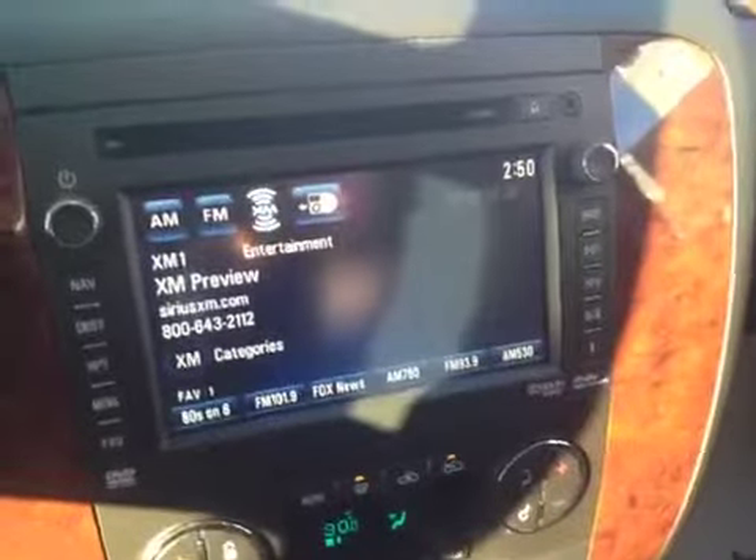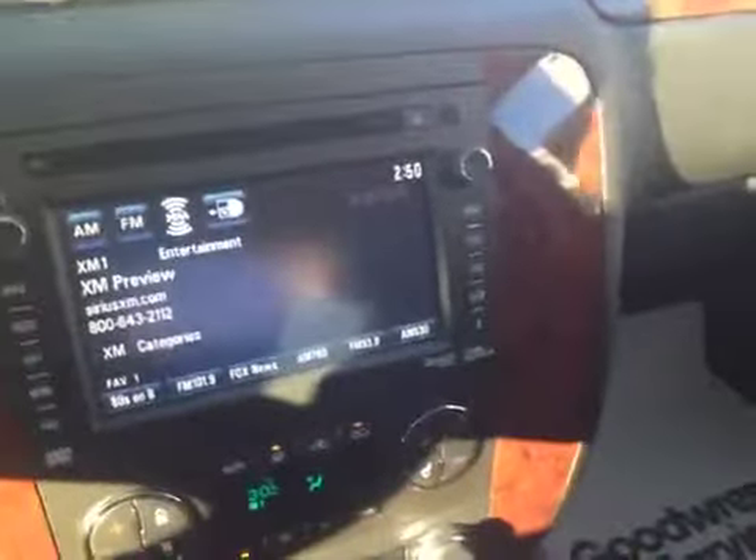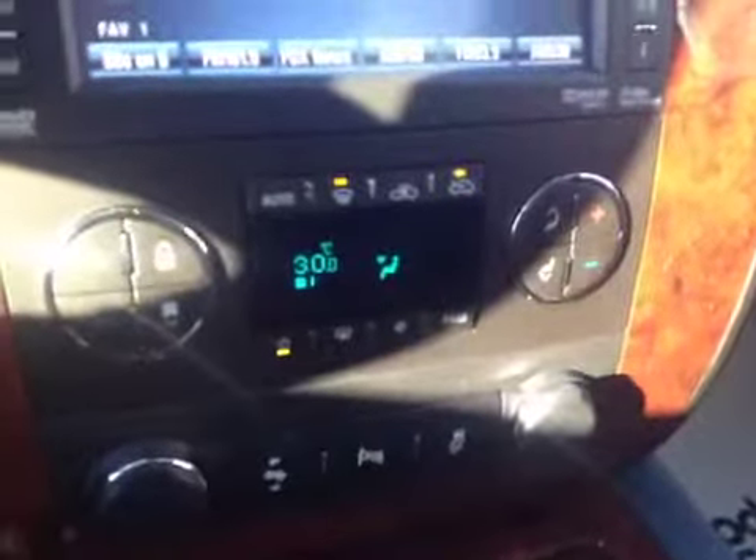We have a driver information center, and an AM FM CD player with navigation. We also have the backup camera and dual climate controls with air conditioning.